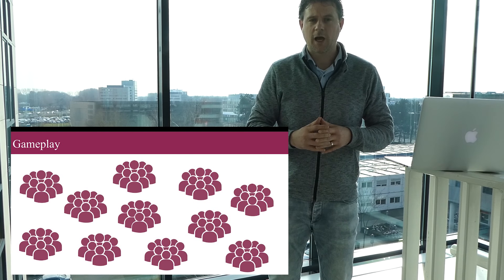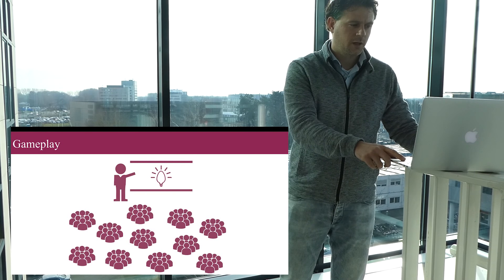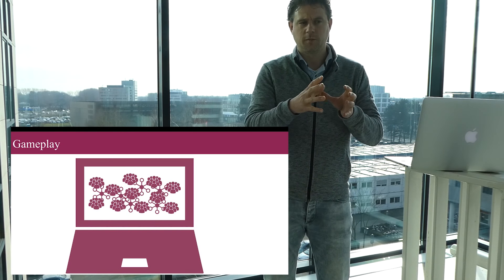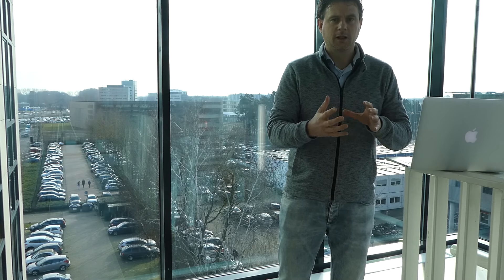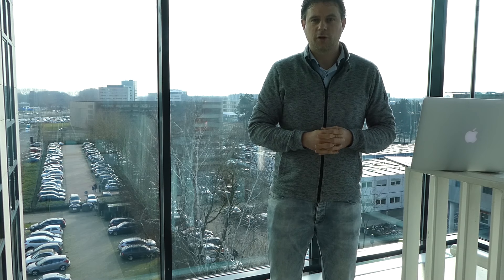Mostly the games are played online, but sometimes we have offline sessions as well. Today in the demo it will be a bit different because you will not be part of a team battling against other teams, but it will be you on your own battling against the public to get the best score possible.